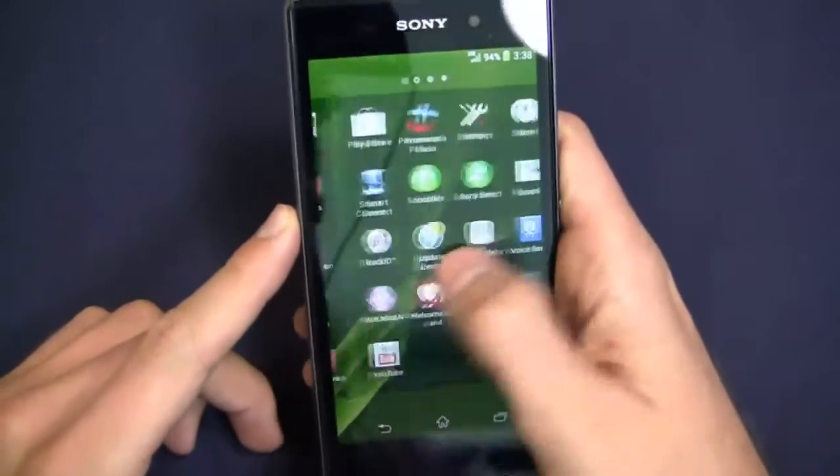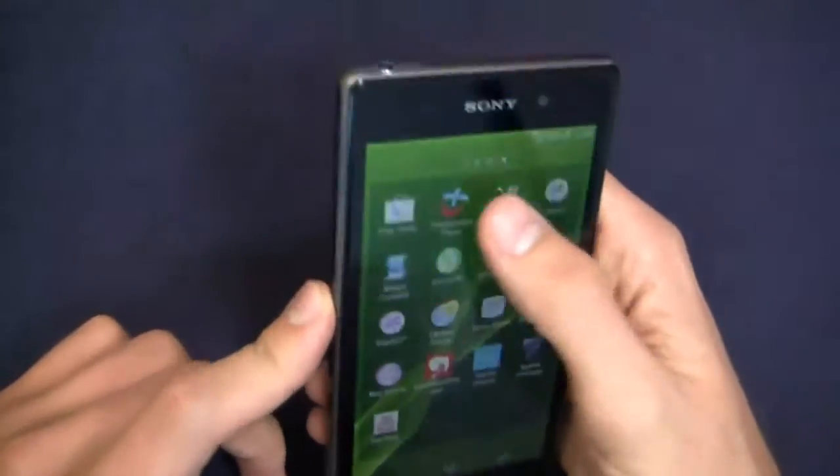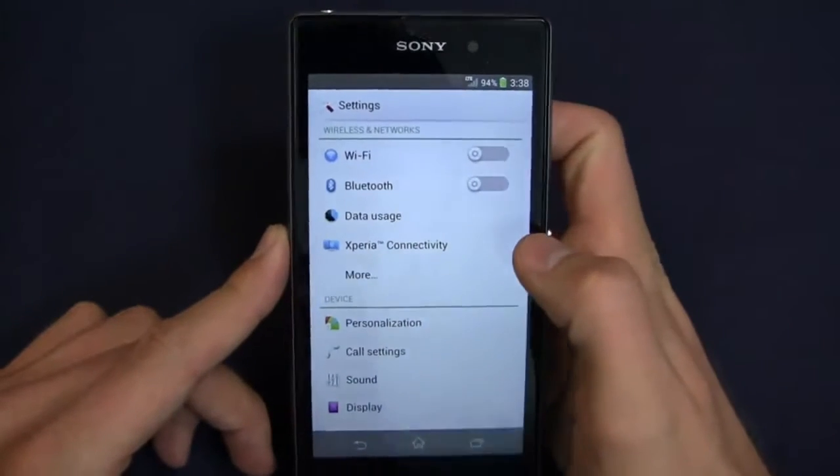Now the user interface — I just called it Timescape, and it's not called Timescape anymore, but old habits die hard. It runs really quickly on this device.